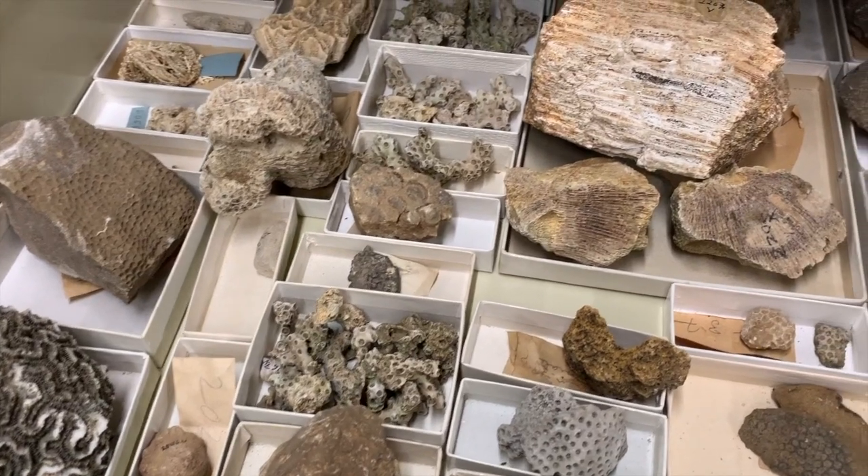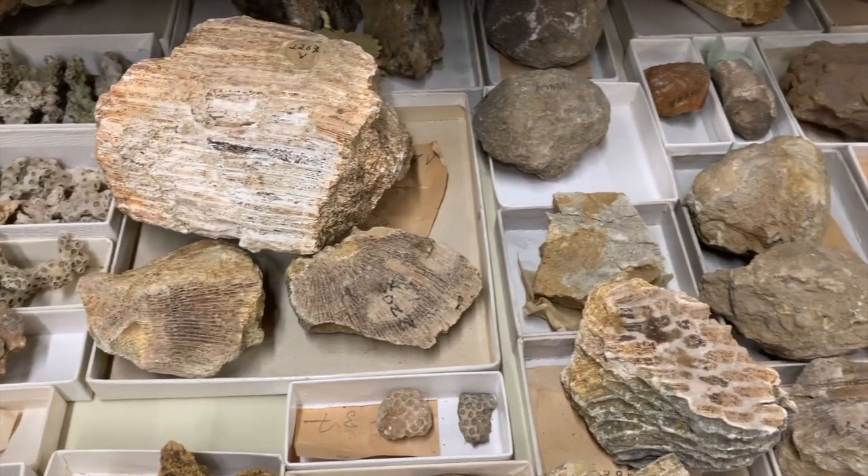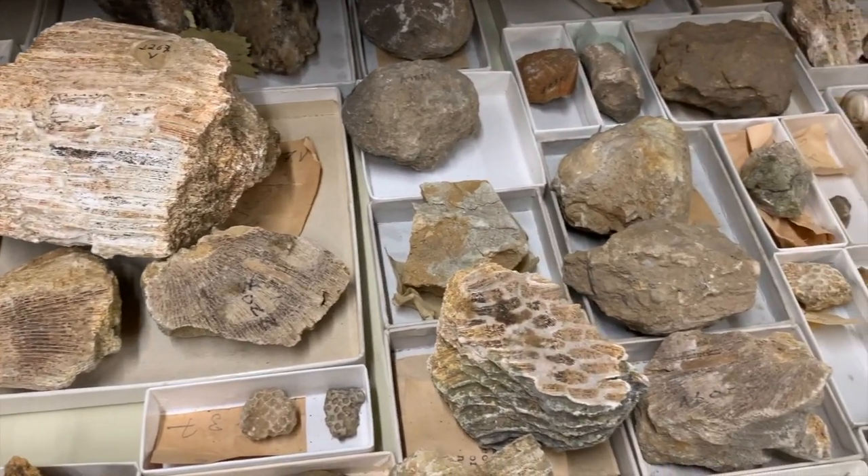The collection is a library of specimens, assembled as a resource and available to scientists who investigate questions about evolution, climate change, biodiversity, and geological history.